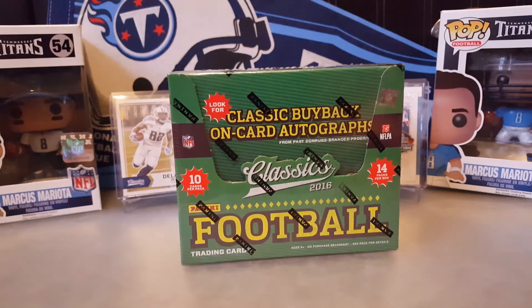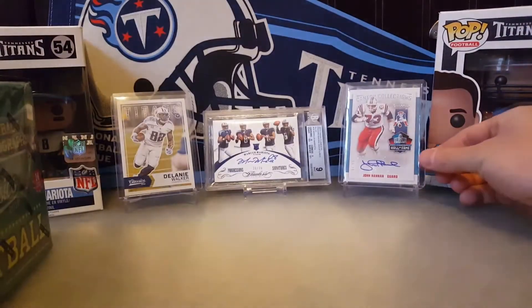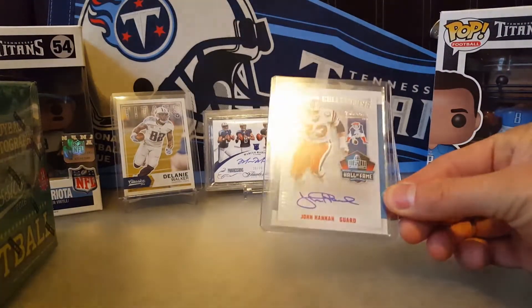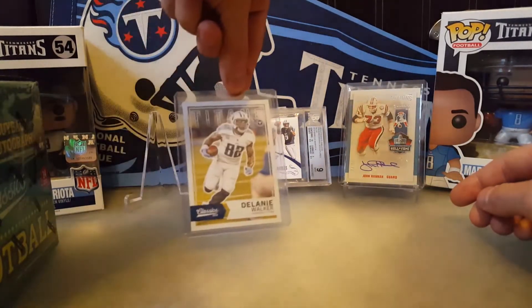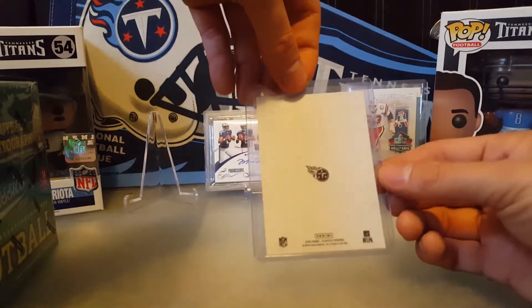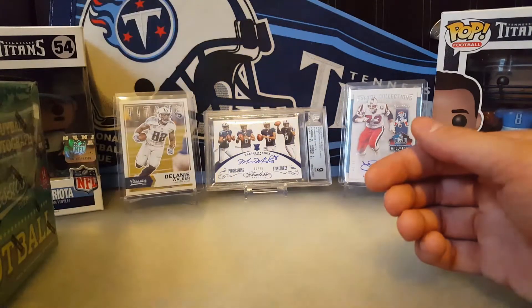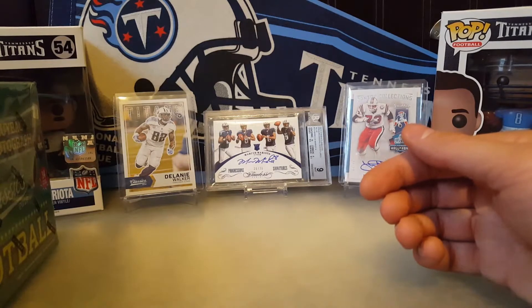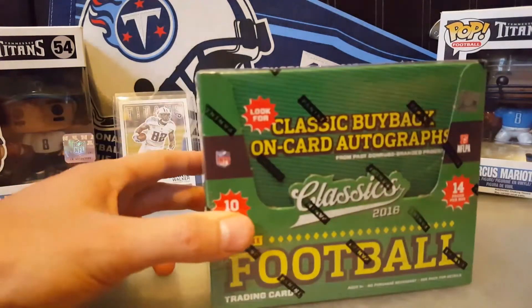Hey guys, Madden crazy Titans fan here with another video. About to open up my second box of 2016 Panini Classics football. I've opened up one other box and pulled this one auto of Hall of Famer John Hannah from the Patriots, numbered out of 99. And this is just a typical looking base card, but I think it's one of those no-backs, which is pretty cool. It happened to be Delaney Walker. I think I did pull one red back and one other variation. I just sat these two guys up here along with my Mariota, so I'll get right into it.